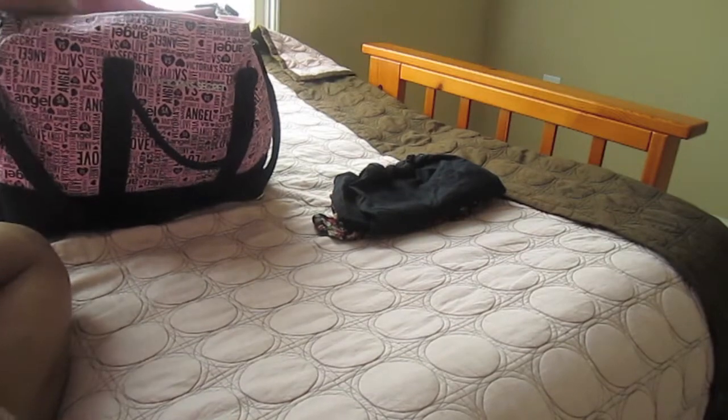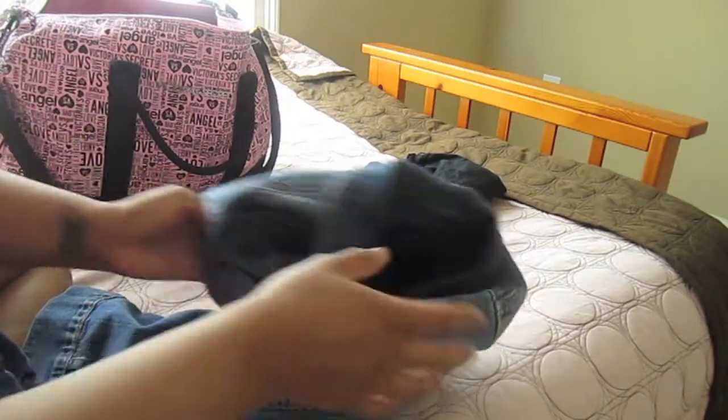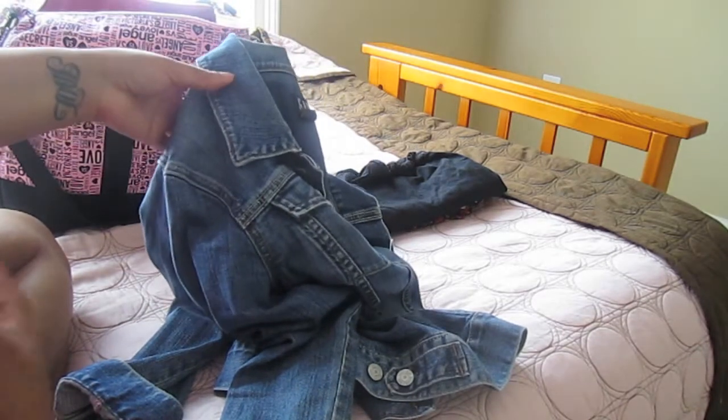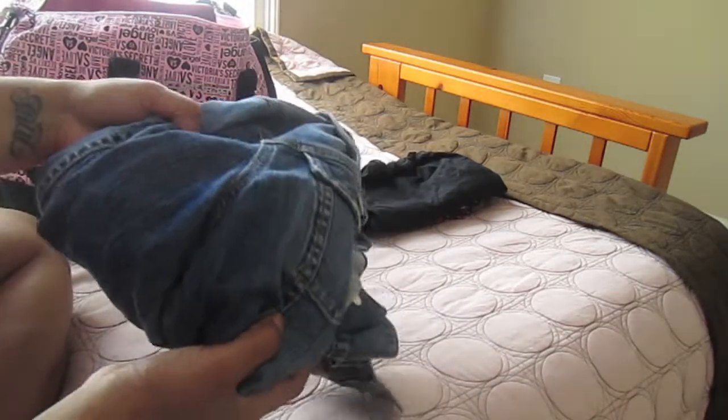Next I have my jean jacket, which has been featured in at least one other video. I really love denim jackets and this is always good to pack when you're traveling in case it gets a little breezy. I live in the north and it can tend to be a little cool at night, so even in the summertime it's good to have a jacket.